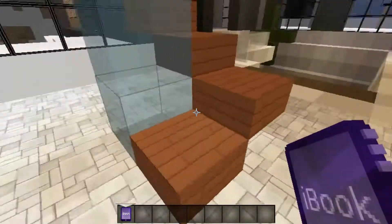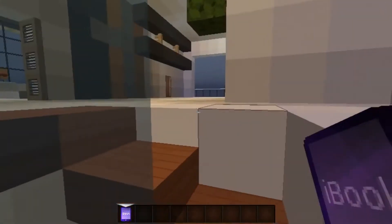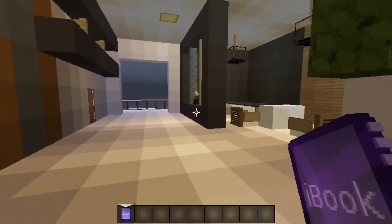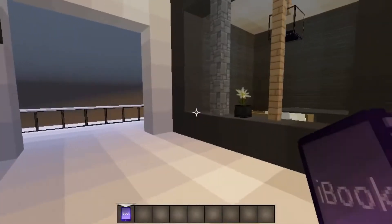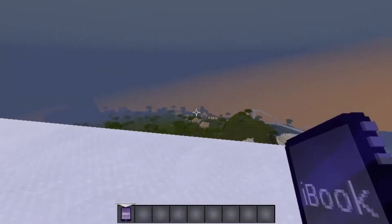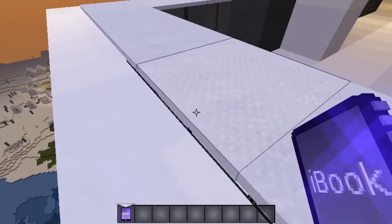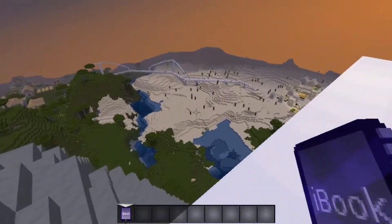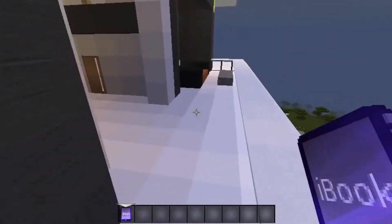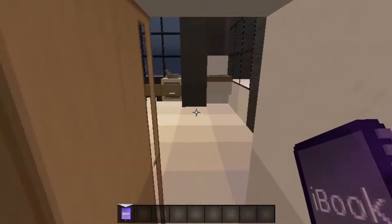Let's go back upstairs and explore where the spiral staircase leads to. Now we are up here on the second floor of the mountain manor — or the modern mountain home. We have yet another balcony. Very cool. We have a couch there to overlook. Whoa! I actually see a lot of stuff down there. We're going to have to go explore that once I get finished with this house, because obviously they modified something down there too.